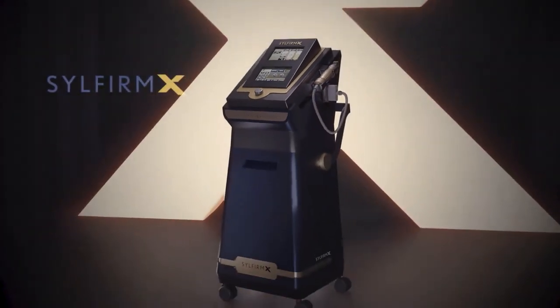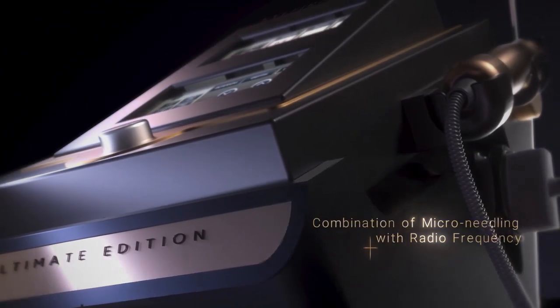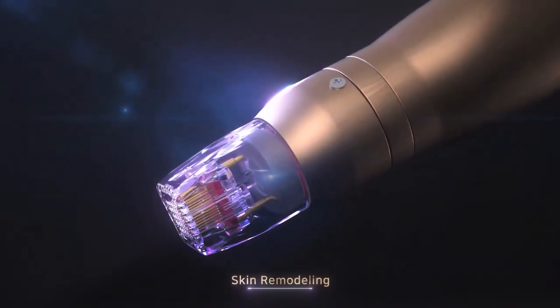Refresh and revitalize skin at any age. The dual wave RF microneedling system SilFirm X, with the combination of radio frequency and microneedling, is ideal to regenerate skin.